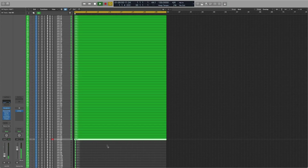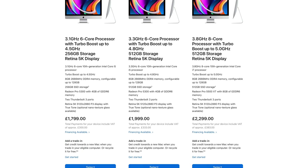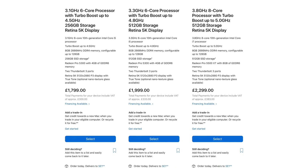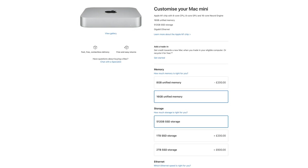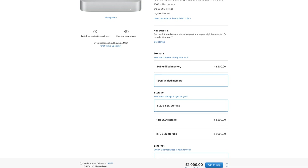My iMac managed a pretty respectable 51 tracks, while the M1 Mac Mini — with half the RAM, remember — managed 90 tracks. Seriously impressive stuff, especially considering the iMac cost over 2,000 quid and had received a RAM upgrade, while the 16GB RAM, half-a-terabyte storage Mac Mini cost half that.